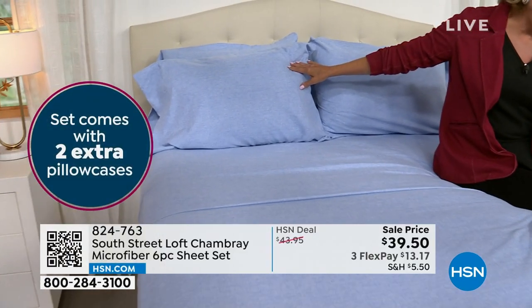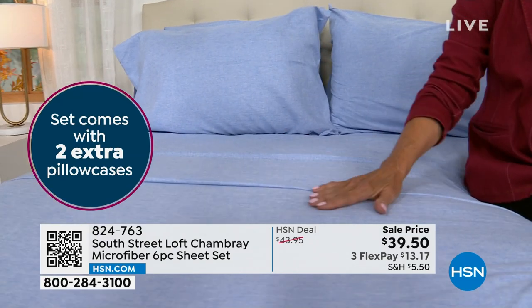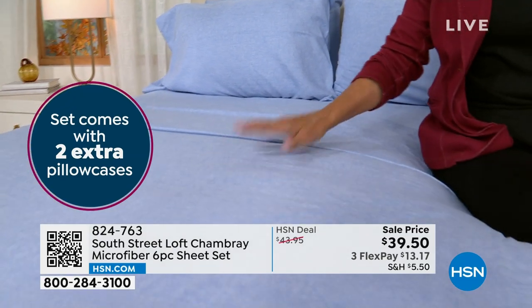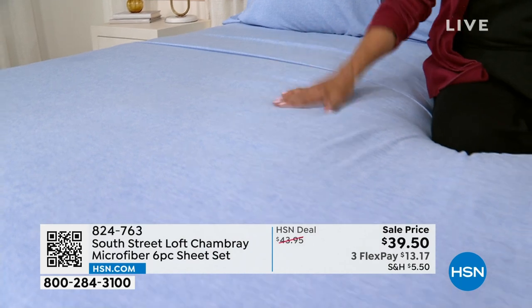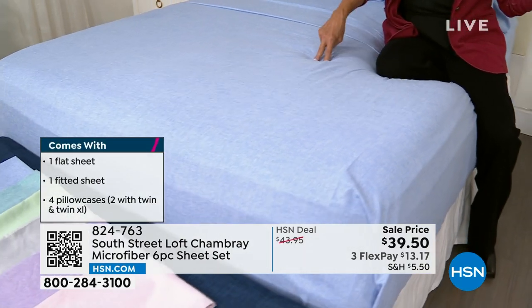Take a look at all the colors. We've got all the sizes including the twin extra long. So twin, twin XL, full queen, king, and California king — all the same crazy good price. You get the fitted sheet, the flat sheet, and four pillowcases. You'll get two for the twin and twin XL.